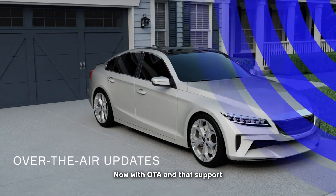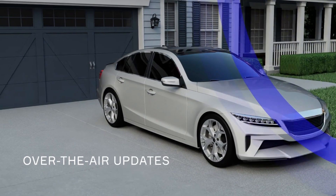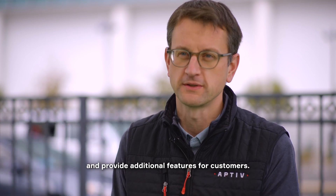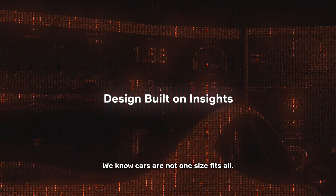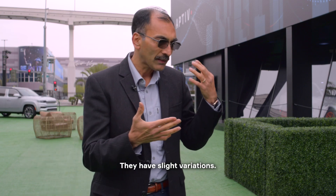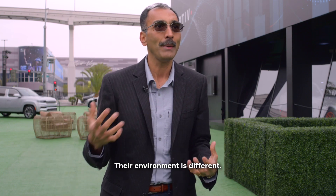Now with OTA and support through Wind River Studio, you can always enrich and provide additional features for customers. We know cars are not one size fits all — they've been used differently, they have slight variations, and their environment is different.